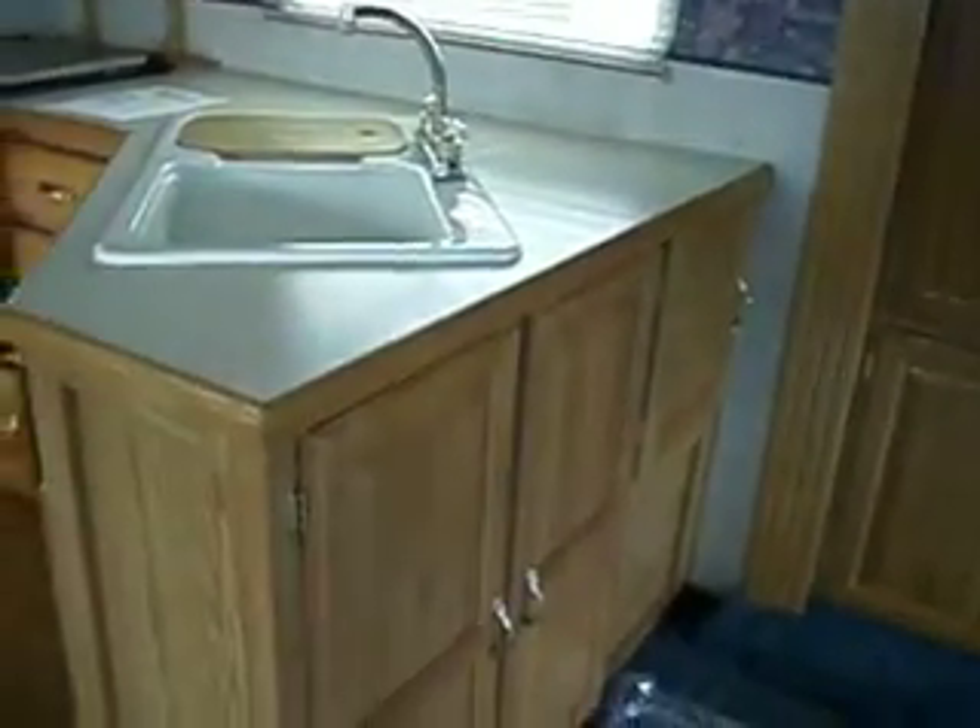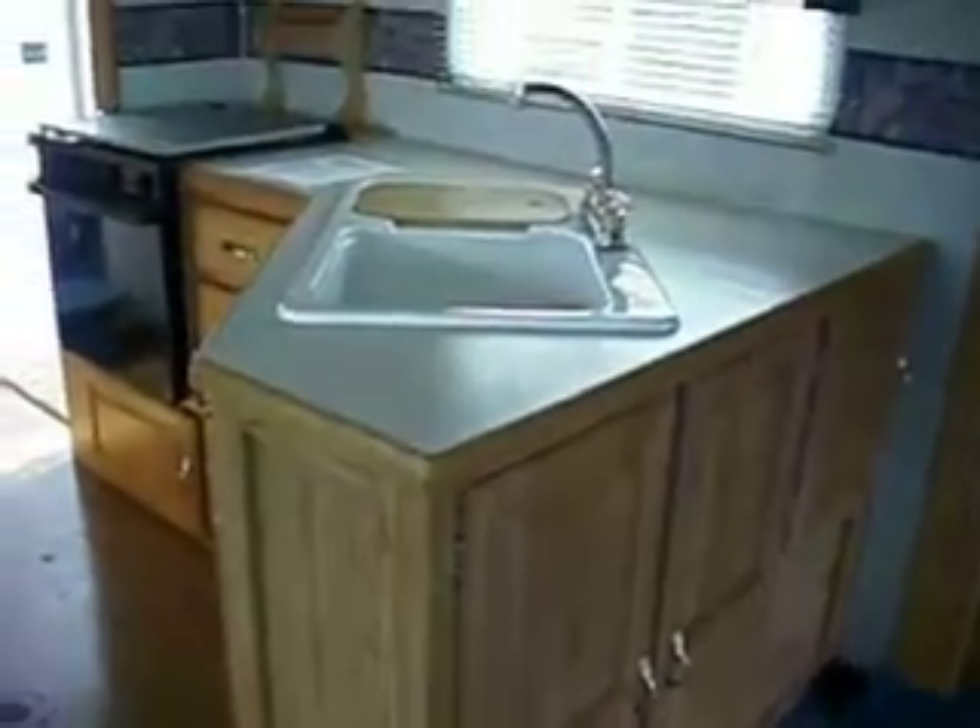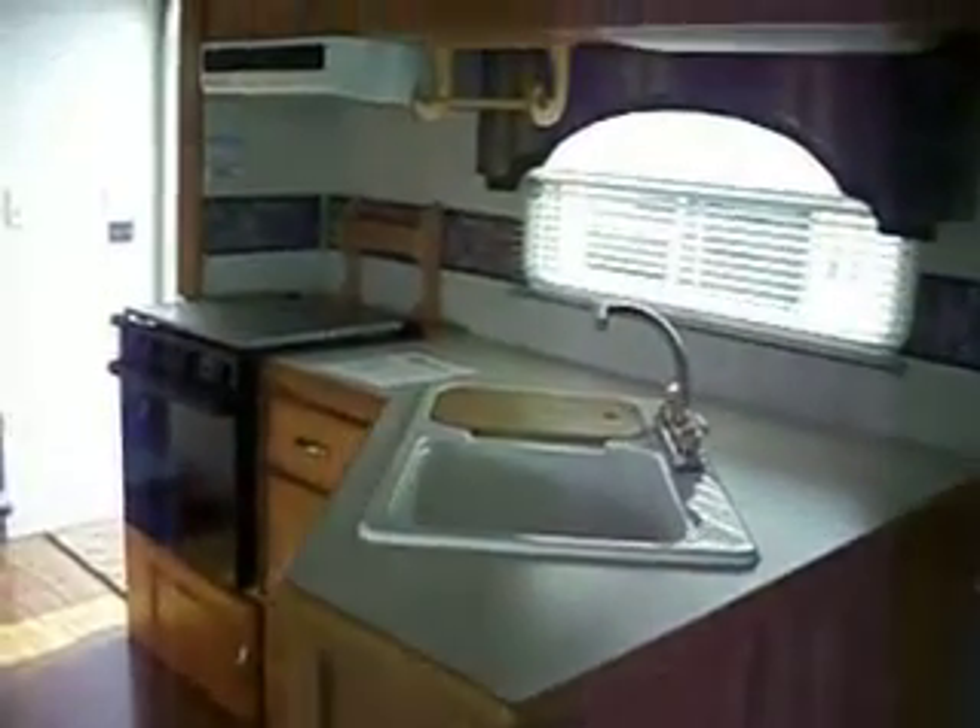The kitchen is very large. There's a lot of storage — big sink, high-rise faucet, oven, stove, microwave, and a large storage area where the microwave is also.